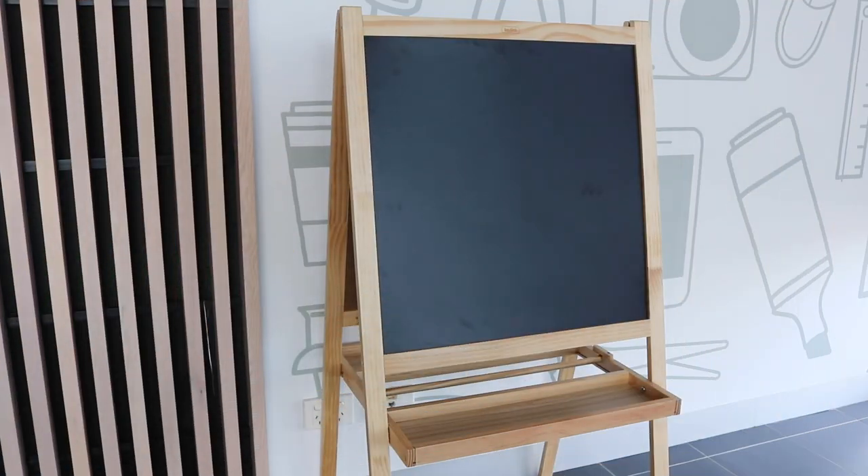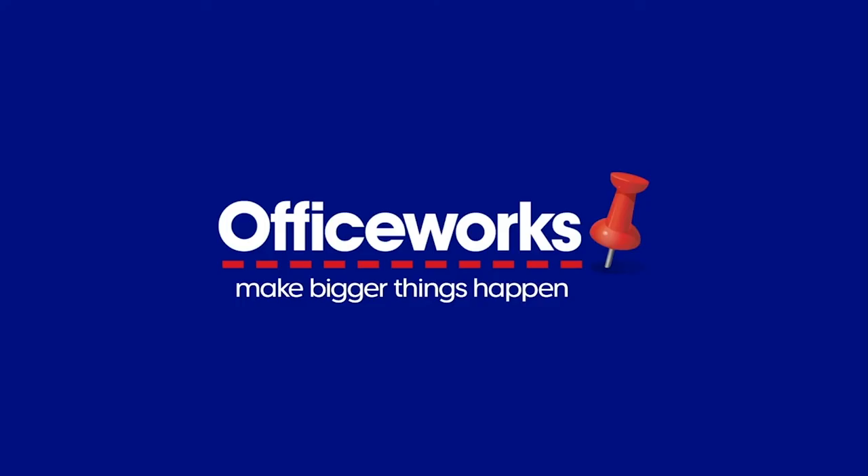Create for hours with the Kadink Kids foldable easel. You can buy one online or at your local Office Works store today.